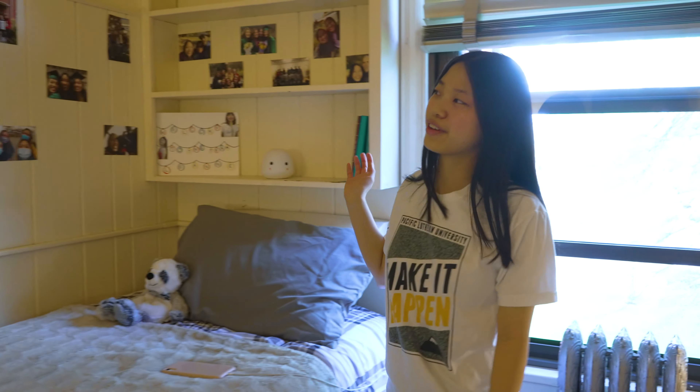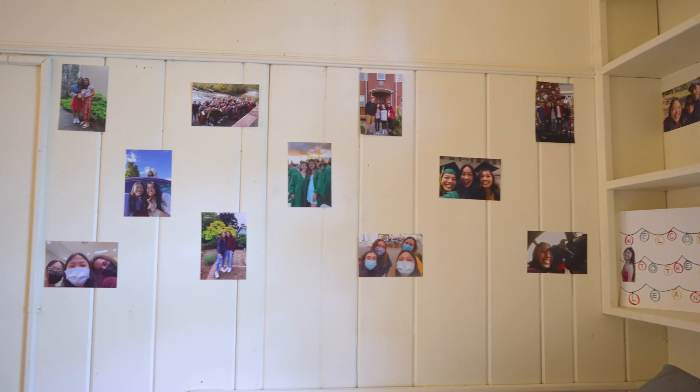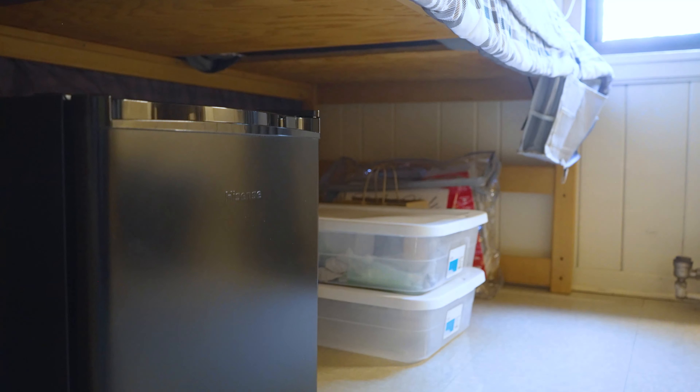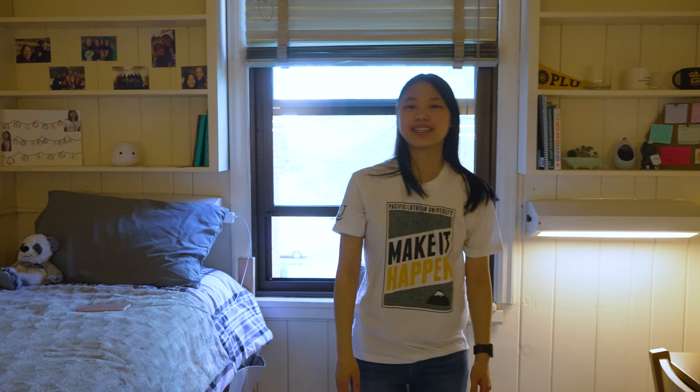Over here, I have some photos and everything that makes me feel homey because I can see my friends and family on this. And then I personally lofted my bed slightly — I actually just flipped my bed over so that I have more storage space to put my bins, my fridge, and things like that.